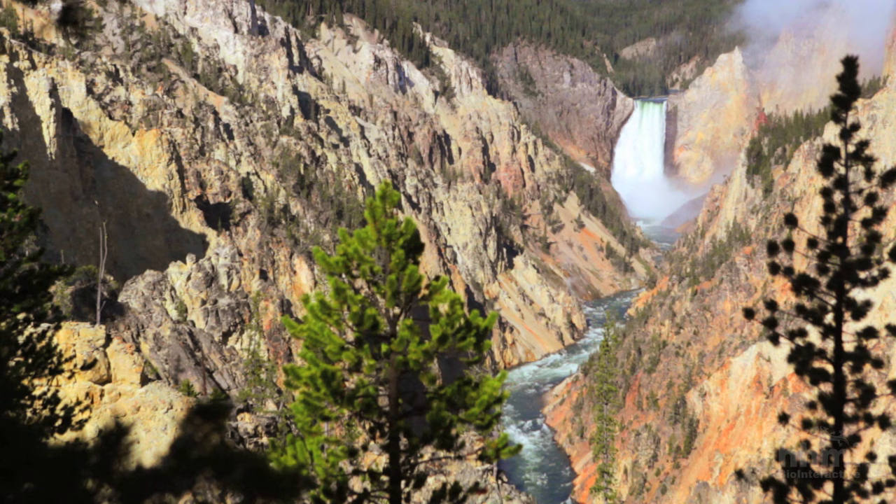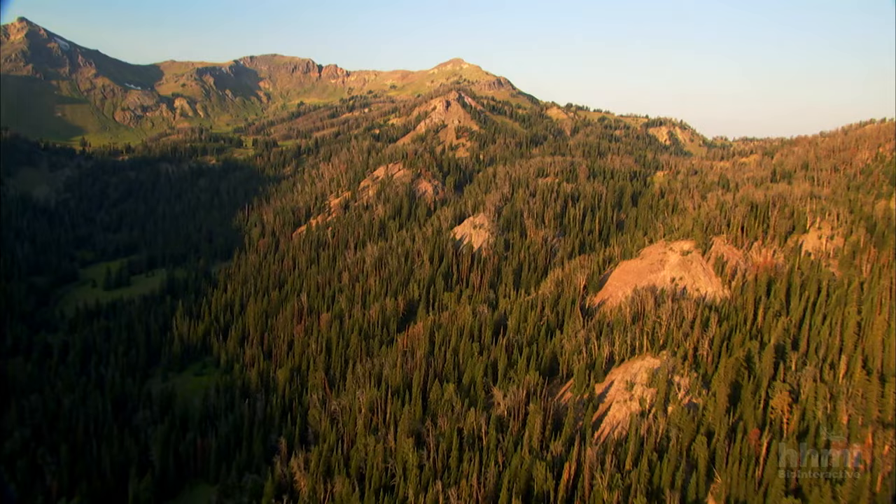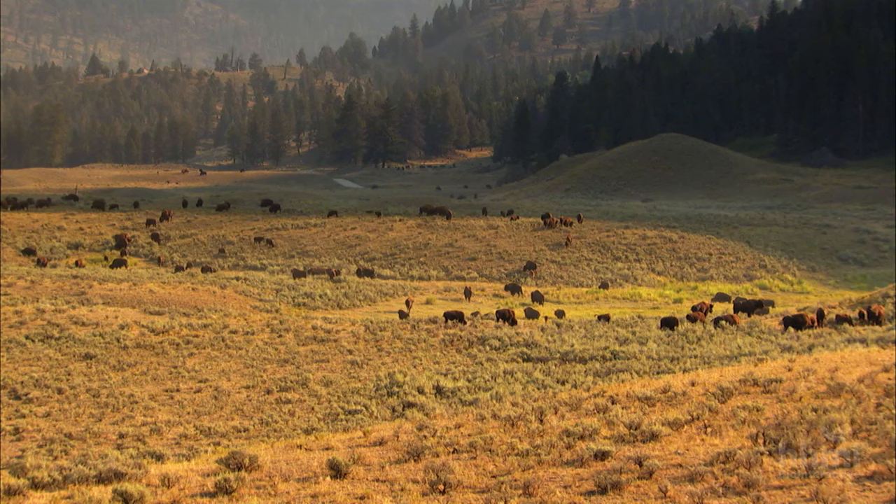Yellowstone National Park. Founded in 1872, it's considered to be the first national park in the world. There are really important lessons from Yellowstone, great lessons. As the first national park, this is the place that saved some of the great mammals.